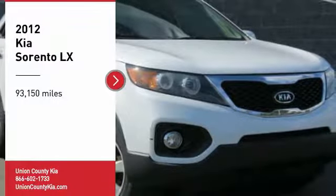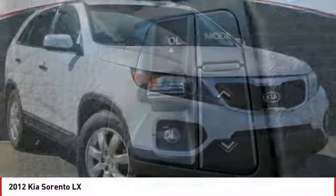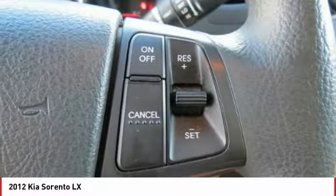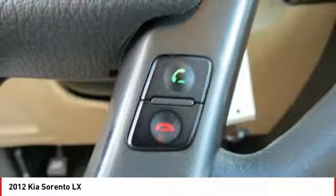Stop by and take a look at the 2012 Sorento. The Kia Sorento is a comfortable riding, powerful, compact SUV loaded with impressive standard features. Take one look at its stylish, sleek design and you'll want to cross over to a Sorento.